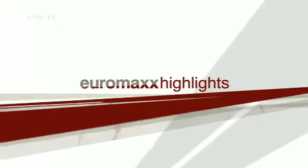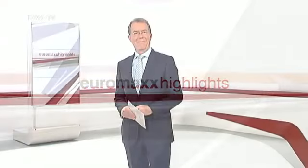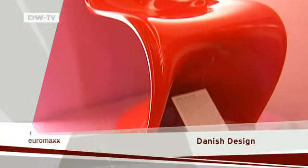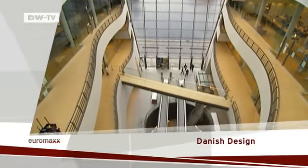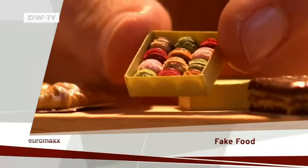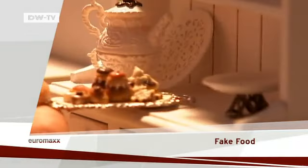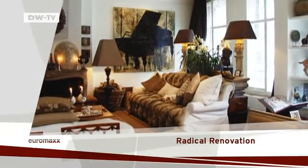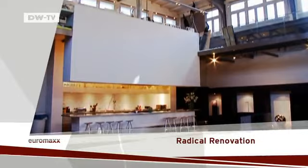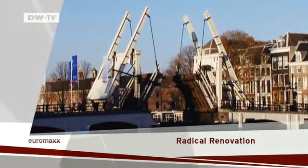Euromax Highlights, and here's your host Robin Merrill. Hello and welcome to Euromax Highlights. Here are some of the stories coming up: Danish design — Copenhagen is a major European-style capital. Fake food — Stephanie Kiergast from France and her miniature creations. And radical renovation — a former school in Amsterdam becomes a home and studio.